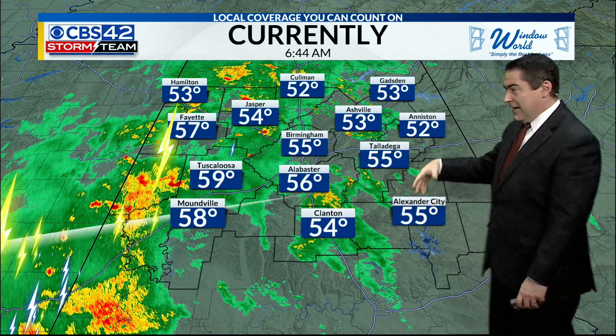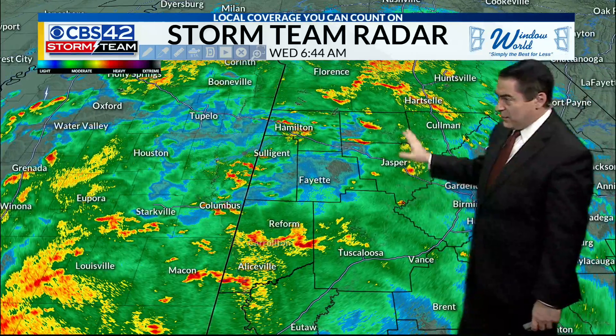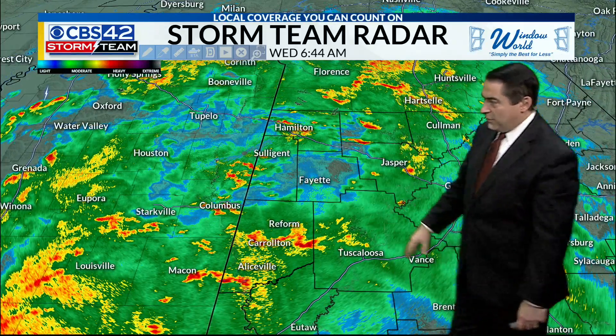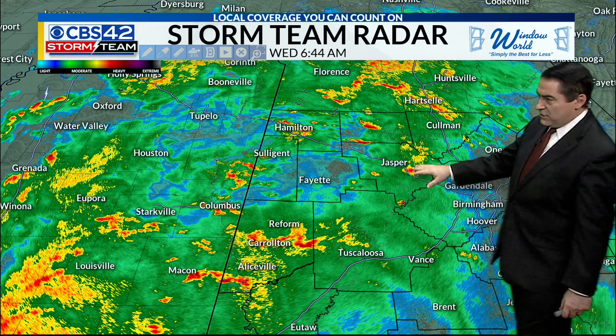Temperatures are kind of cool in the 50s. We'll stay in the 50s for the better part of the day till later this afternoon when some warmer air can move in. As we begin our day at 55 degrees, you can see some of the rain coming in from Hamilton, the Sullivan area back toward Gordo, Carrollton, Aliceville area, Tuscaloosa, Jasper, and Coleman.